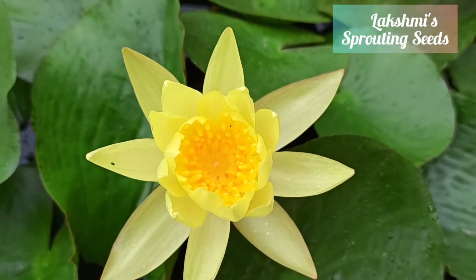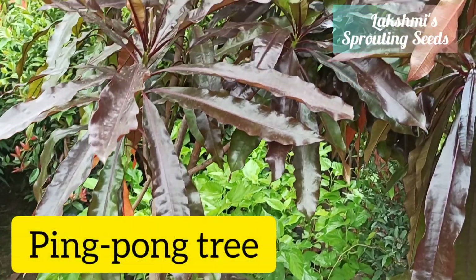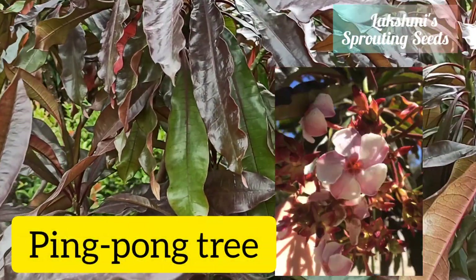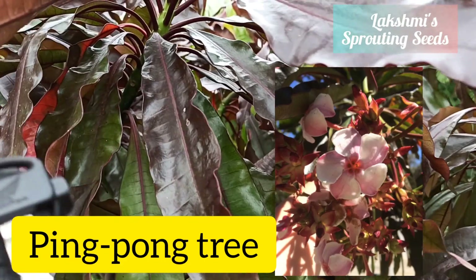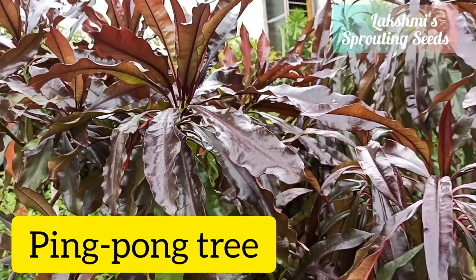Another water lily — so there is a difference. And it's a ping pong tree, they said, and about this tree — it is a poisonous tree.